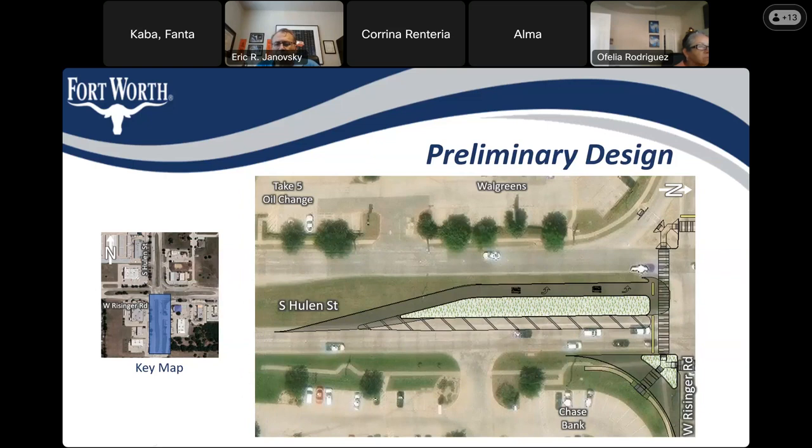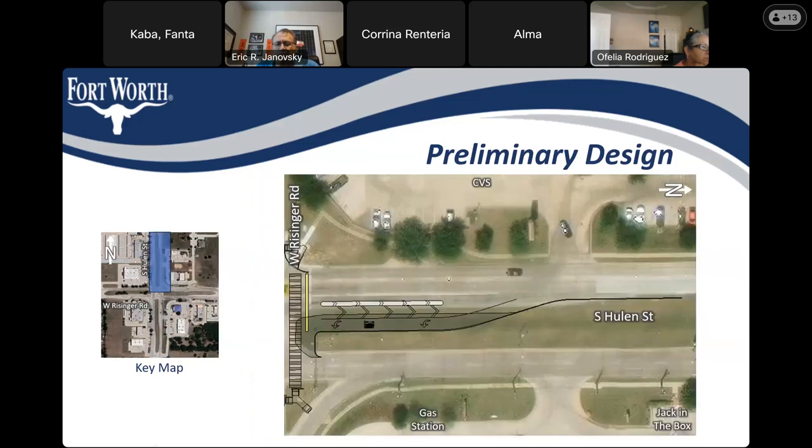This is the westbound approach, or the east side of the intersection, showing the additional westbound left-turn lane we just discussed. This is the south side of the intersection, the northbound approach, and you can see the offset left turns here as well. Finally, this is the southbound approach, or north side of the intersection, where you also see the offset left-turn lanes, which increase safety and visibility for these left-turn movements.